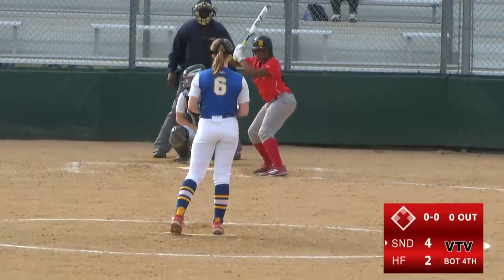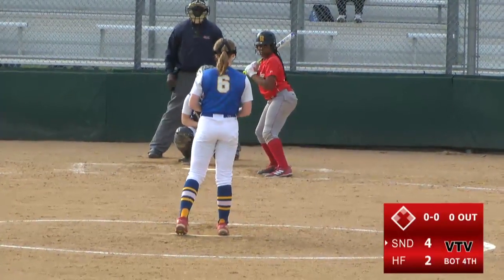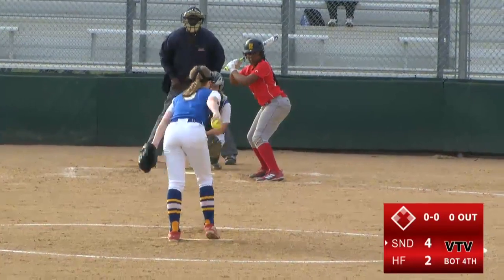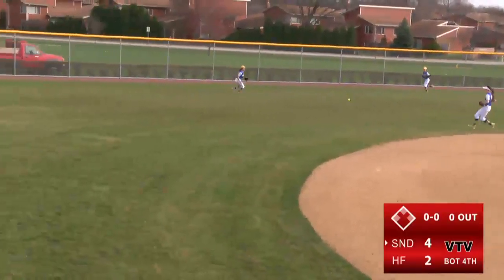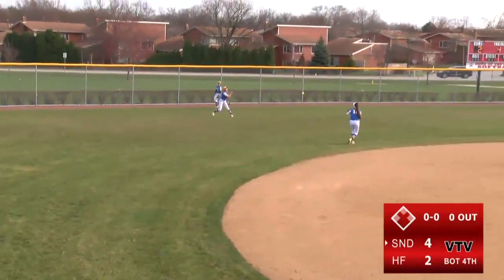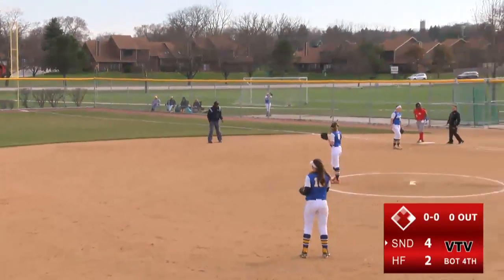First up to bat is number 16 Kendall Davis. The pitcher throws the first pitch and she hits it right away down the center of the field. The second baseman can't get a glove on it and she's safe at first. Kendall Davis is now two for two on the day with two singles.